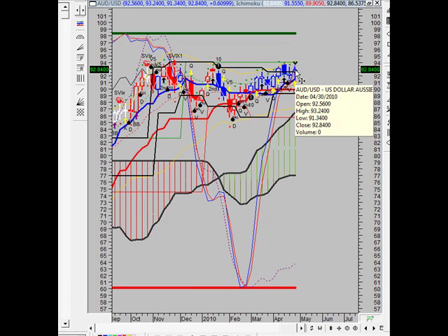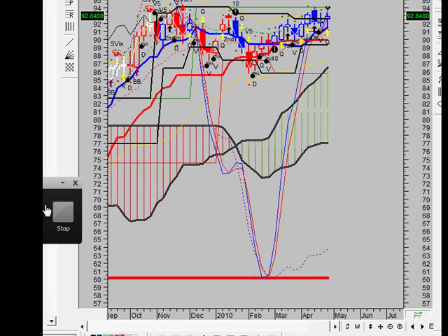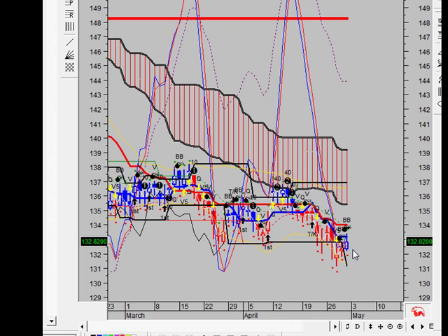May in this narrow range. Switching charts now, taking a look at the euro — the euro dollar here.